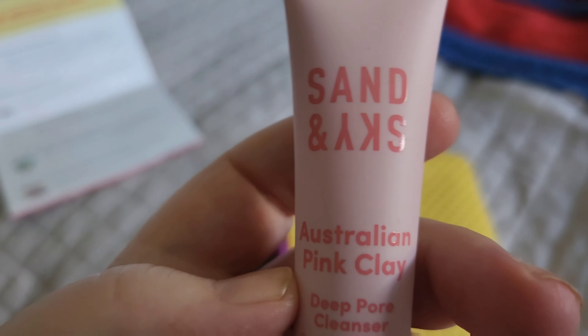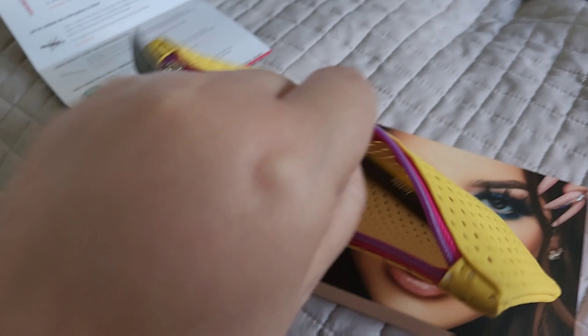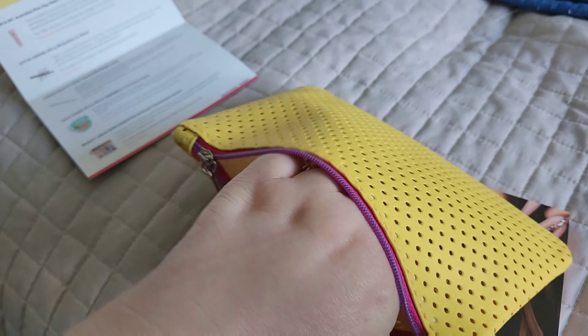The next thing that I got is the Sand and Sky Australian Pink Clay Deep Pore Cleanser, and that is a deluxe size. The next thing I got is a highlight from Half Caked — Mirror Mirror — and the highlight's name is Fortune Fade It. This is a deluxe size sample, so there's no price. And here's what it looks like.